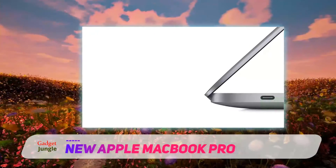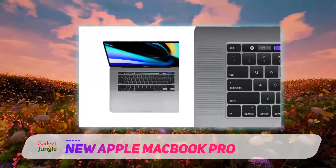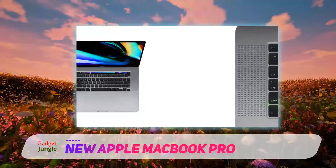If your school doesn't use Revit, then even more so. The model I'm showing here is the 16-inch version, which was released a few months ago.